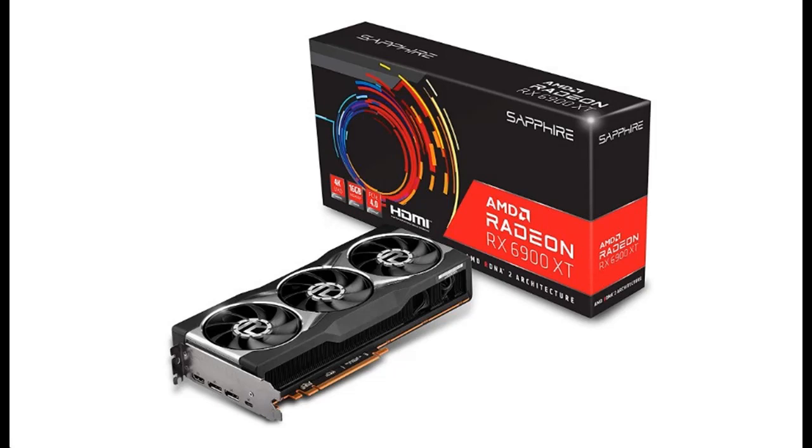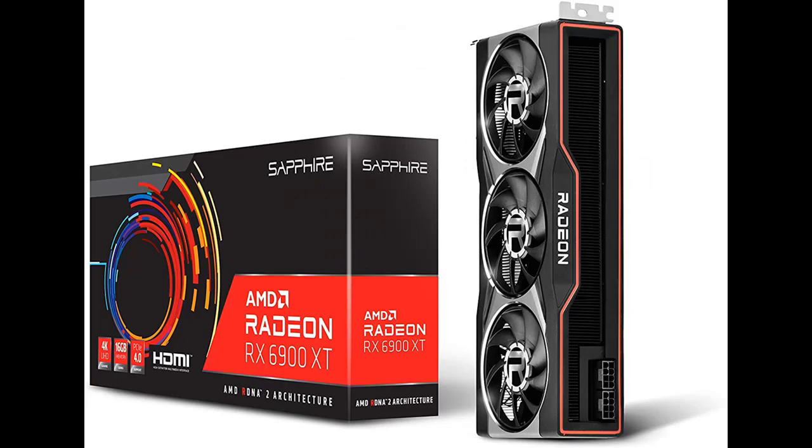Introduce highlight features and overview summary of the Sapphire AMD Radeon RX 6900 XT Gaming Graphics Card with 16GB GDDR6, AMD RDNA2.